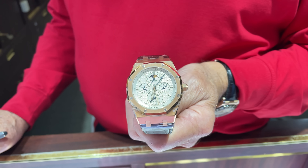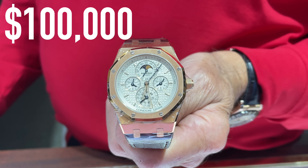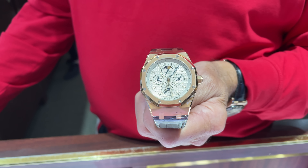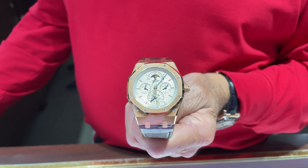And the highlight of the store — a $100,000 Audemars Piguet Royal Oak. Not really for me, but I'm sure there is a huge fan base of this watch out there. I would rather take a vintage Coke.